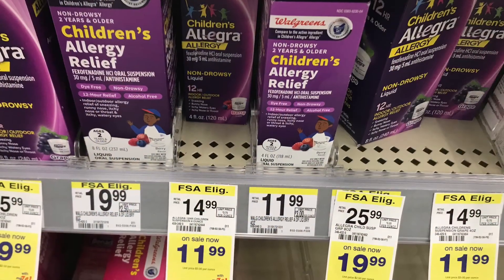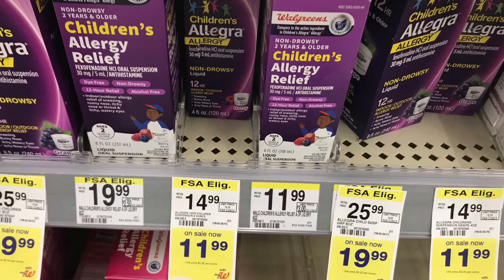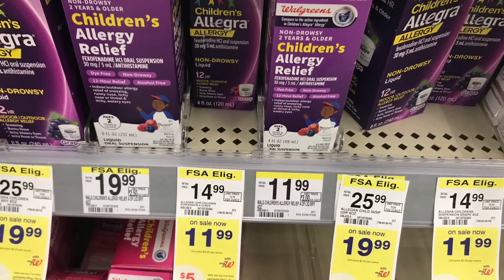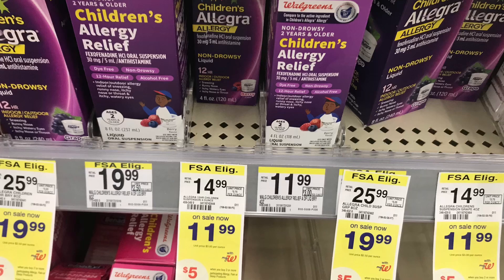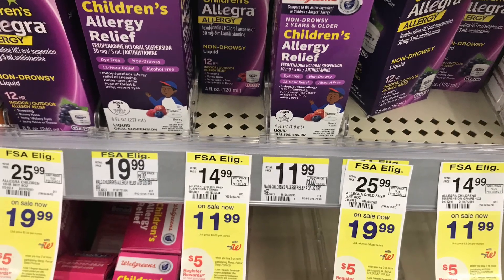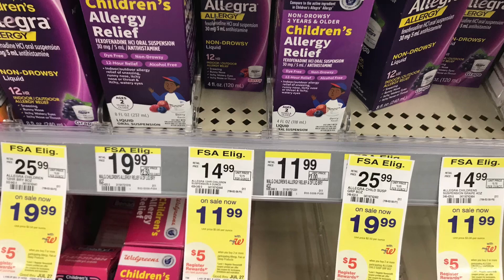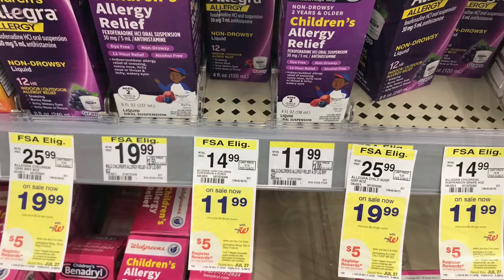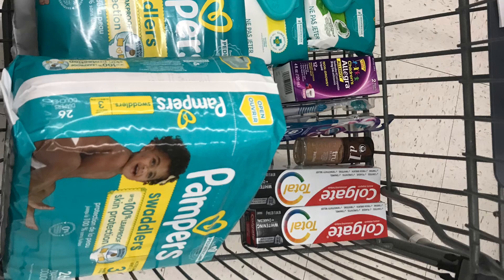I have a Children's Allegra deal — it's buy two, get back a $4 register reward, but I'm only going to pick up one of these for $11.99. We have a $5 digital coupon so you're going to pay $6.99 at the register, then submit your receipt to ibotta for $4 back, making it just $2.99 for one.